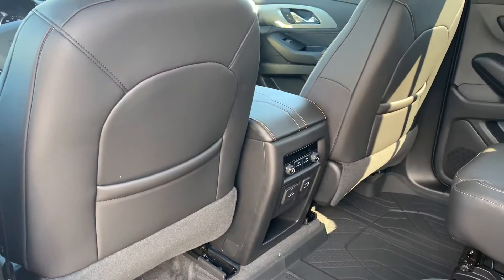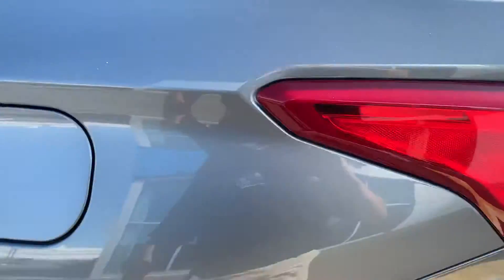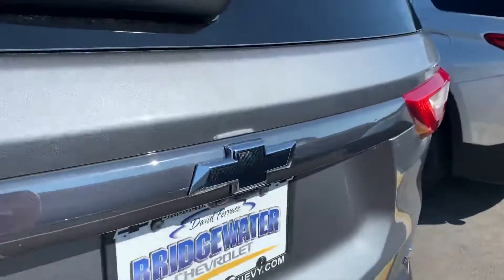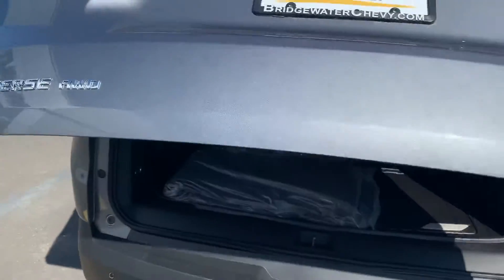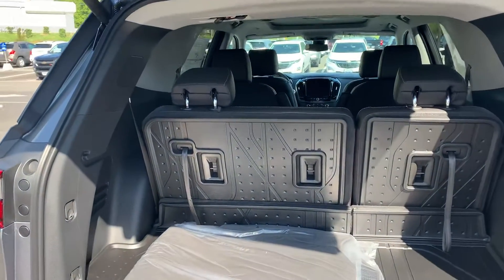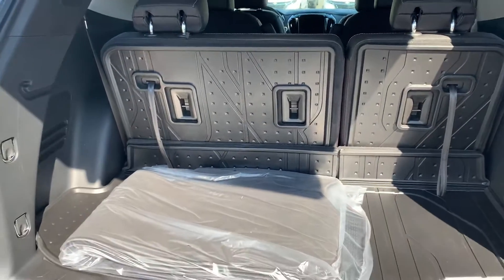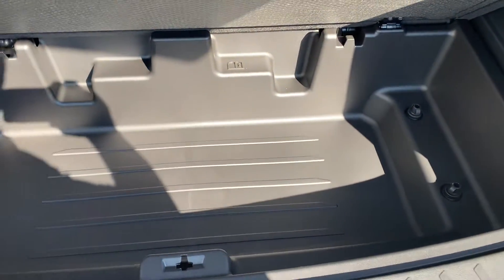Air conditioning controls for the back, USB ports and charging. Best-in-class space, power lift gate. Over 90 cubic feet of storage when you fold your seats down, and even a lot of room behind the third row when you need storage. We even have some underfloor storage here, which is really nice.